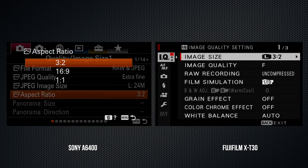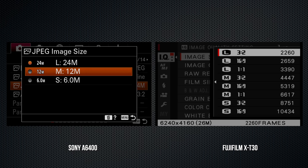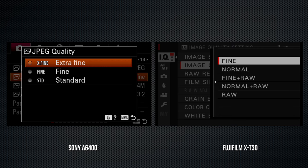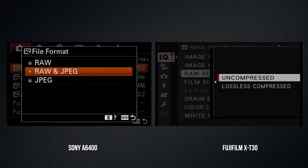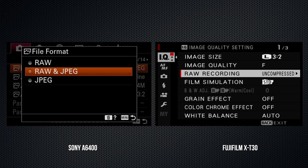Both support stills aspects of 3x2, 16x9, and square, in sizes large, medium, and small. JPEG quality settings on the A6400 are standard, fine, and extra fine; on the X-T30, normal and fine. The JPEG file size of a chart image with Sony's extra fine and Fujifilm's fine is identical at 14.3 megabytes. Both can capture RAW files. The X-T30's are 14-bit with uncompressed and lossless compressed options. The A6400's are also 14-bit, but there's no uncompressed option.